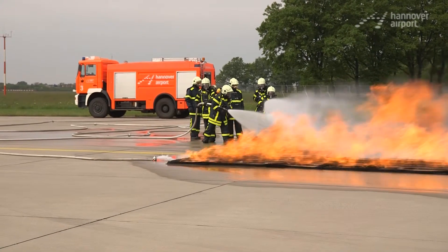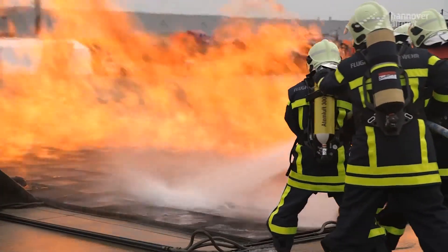This vehicle is manned with seven firefighters — the driver and a crew of six, that's two squads. It's used to fight fires and provide technical support.